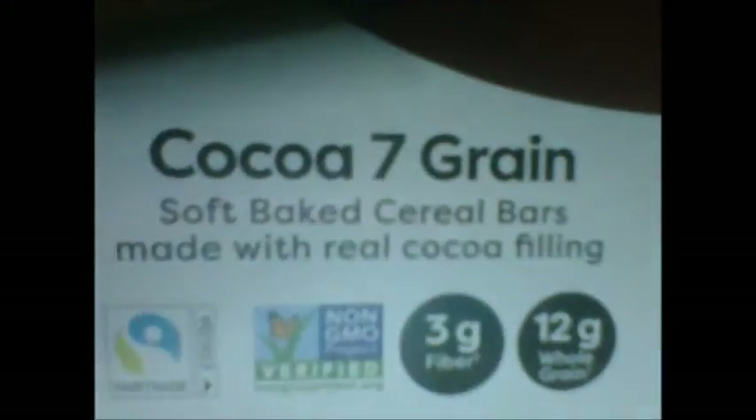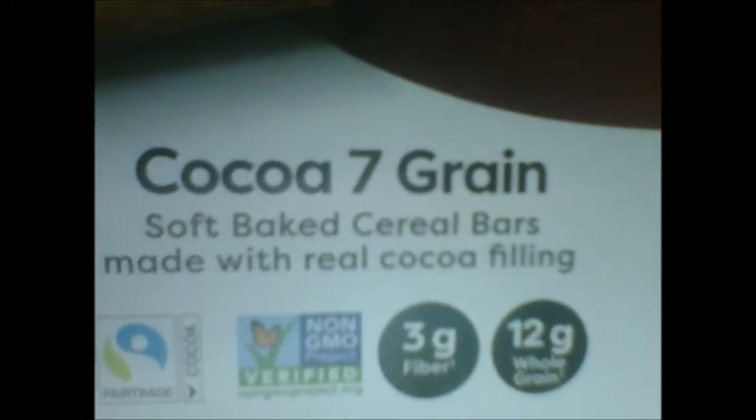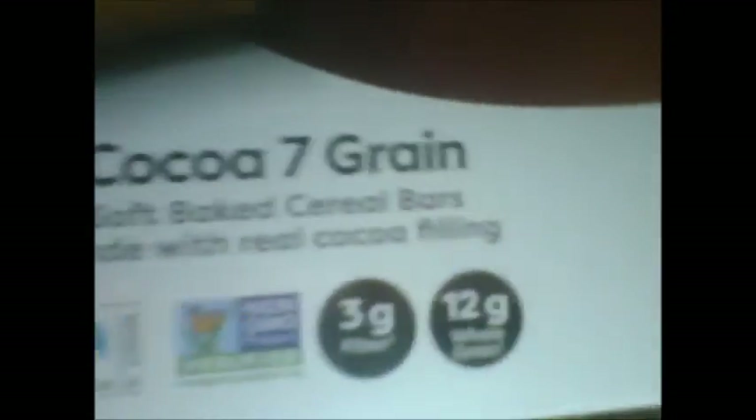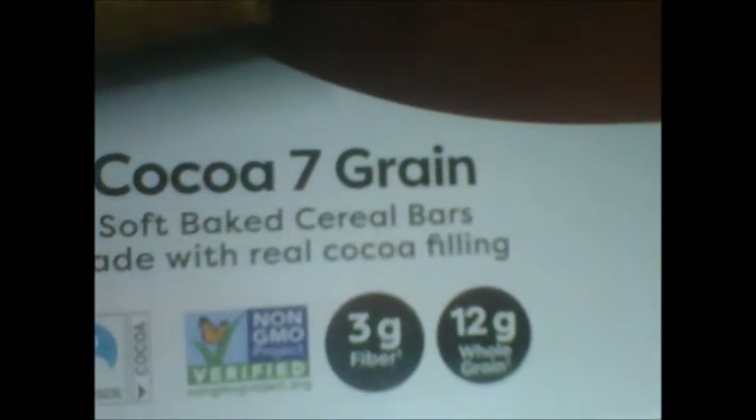So as you guys can see, it is a new product as of the time I'm recording this video. You guys can see that these are soft cereal bars made with real cocoa filling. It says that it is fair trade — fair trade cocoa. I don't really know what that means, but okay. It also says that it is a non-GMO project verified. It contains three grams of fiber and 12 grams of whole grain. And it says that it contains 35 grams per bar.